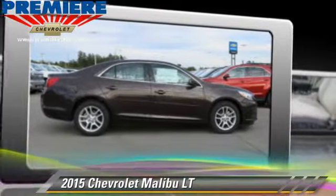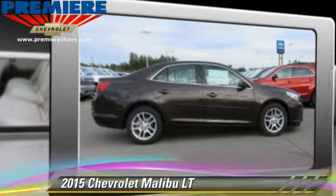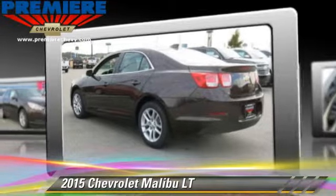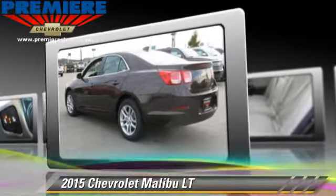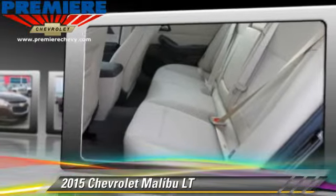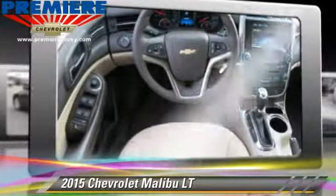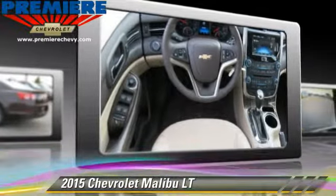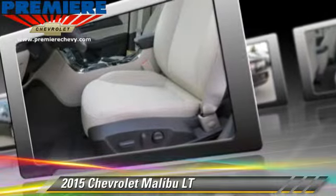The 2015 Chevrolet Malibu LT, powered by a 2.5-liter 4-cylinder engine with an automatic transmission. This vehicle, with fewer than 5,000 miles on the odometer, is well equipped. This Chevrolet features a CD player, air conditioning, and tilt wheel.